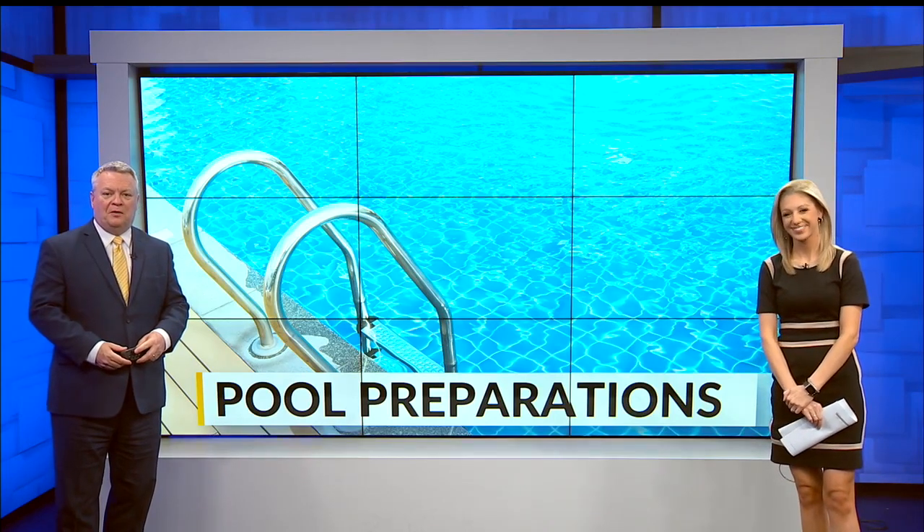Summer officially starts in a matter of weeks, and it's time to get those pools ready for the warmer weather. The covers are going to start coming off fast. First News reporter Kristen McFarland dives into the process of getting the pool ready.